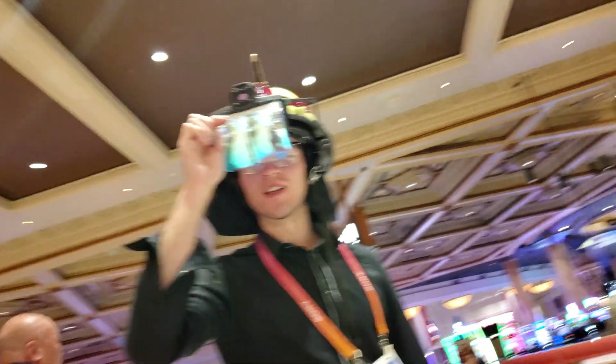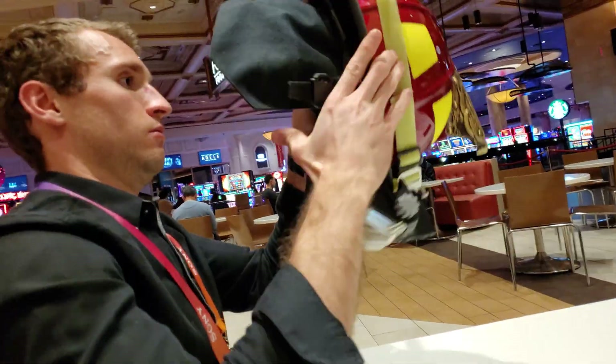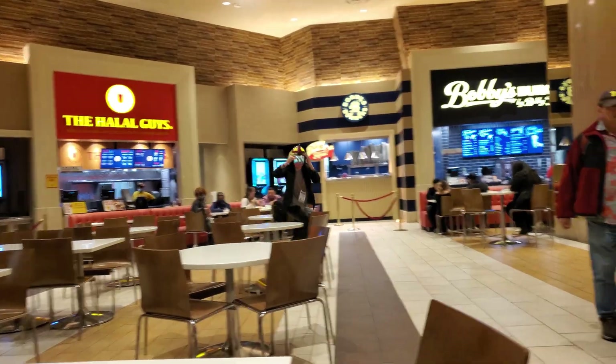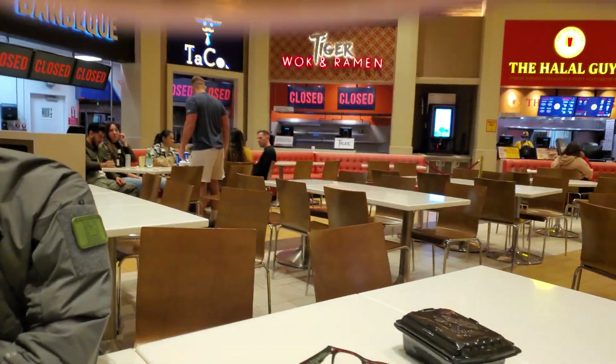Long and Vision develops a helmet that gives firefighters thermal vision so they can better fight fires. This is incredibly difficult as all AR technology is not designed to withstand the temperatures that Long and Vision has to withstand. Big shout out to Enzo, the CEO at Long and Vision, for taking an Uber to our hotel at 11:30 at night to give us a private demo in the food court.